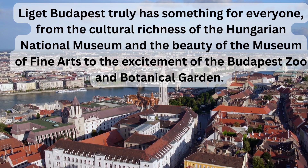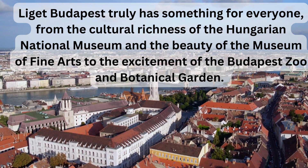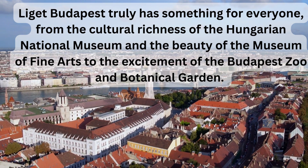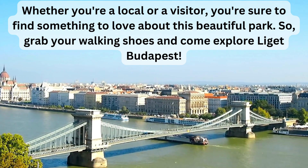Liget Budapest truly has something for everyone, from the cultural richness of the Hungarian National Museum and the beauty of the Museum of Fine Arts to the excitement of the Budapest Zoo and Botanical Garden. Whether you're a local or a visitor, you're sure to find something to love about this beautiful park.